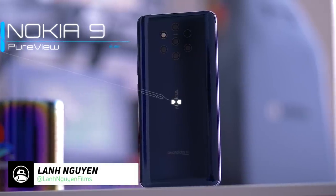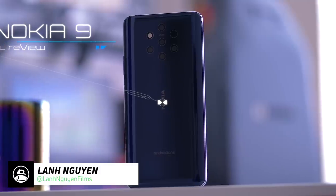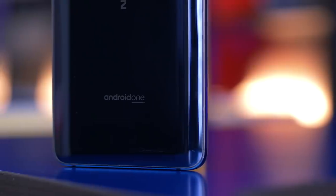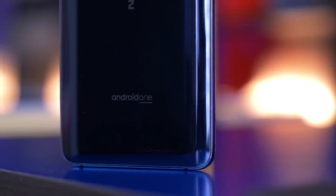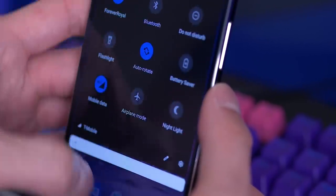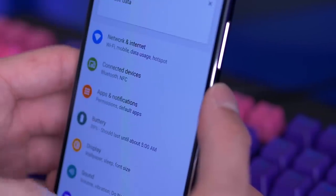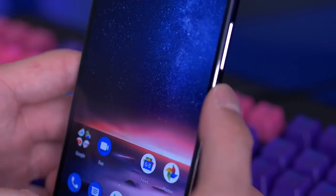This is the Nokia 9 PureView — Nokia and HMD's latest smartphone. It's an Android One phone, which means it runs a very pure and clean version of Android with no bloatware, basically Android the way Google intended it. It's also guaranteed software updates for at least two years and security updates for three years.